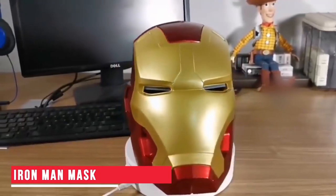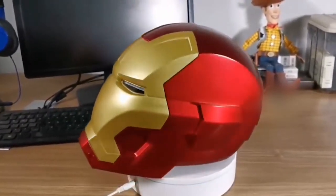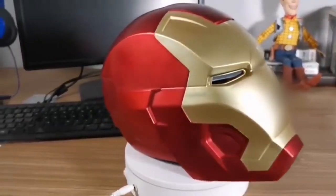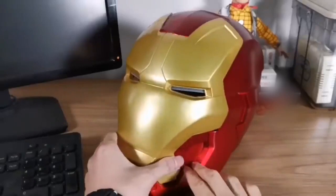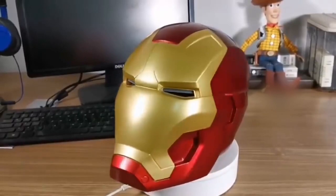Iron Man Mask — When it comes to superheroes, I guess Iron Man is the most popular. And with this mask, you too can transform yourself into your favorite superhero. This mask comes with interesting features. The eyes have blue in-built LED lights. There's a button on the side which can be pressed to open up the mask. This cool mask can be the perfect gifting option for any Iron Man fan.